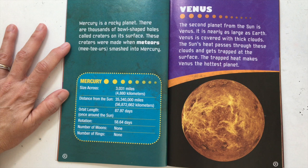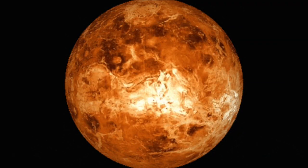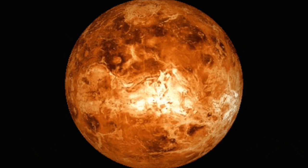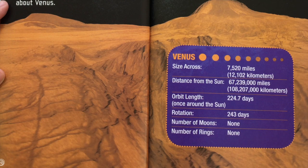Venus. The second planet from the Sun is Venus. It is nearly as large as Earth. Venus is covered with thick clouds. The Sun's heat passes through these clouds and gets trapped at the surface. The trapped heat makes Venus the hottest planet. Venus is made of rock from volcanoes and its surface is covered with lava. How do we know about Venus when we can't see its surface? Astronomers — scientists who study space — use spacecraft to learn about Venus.